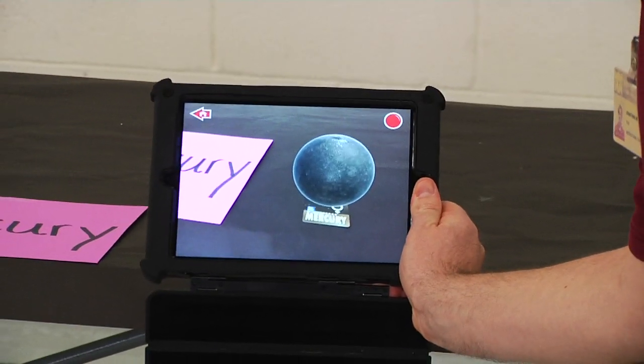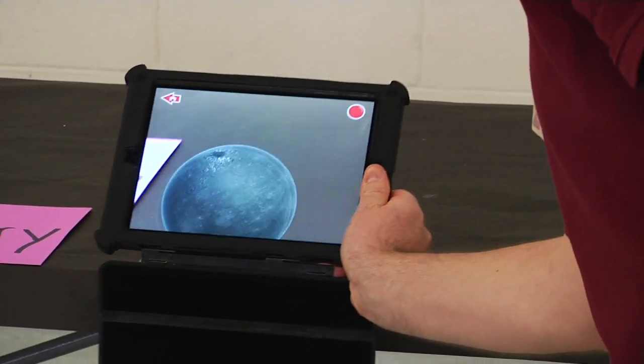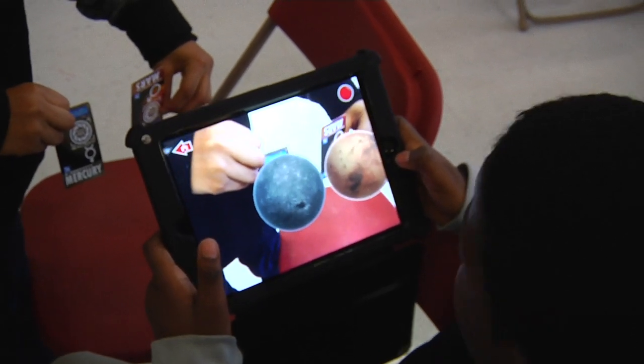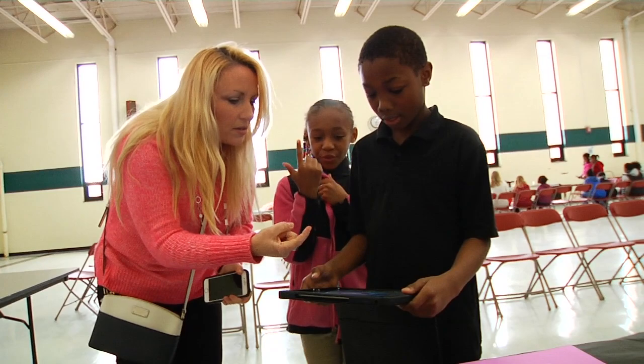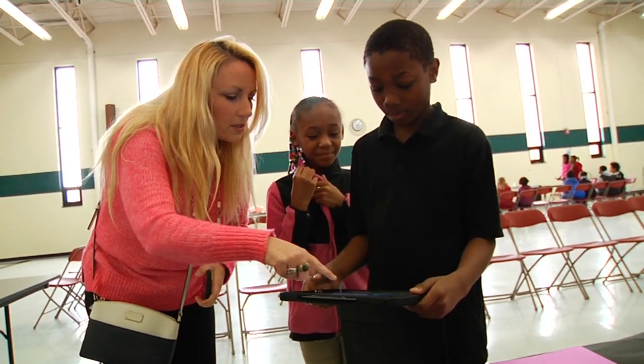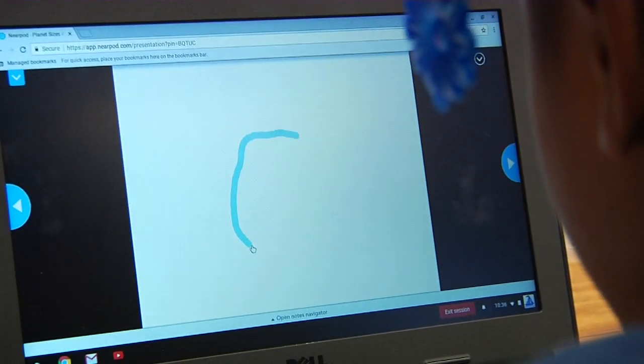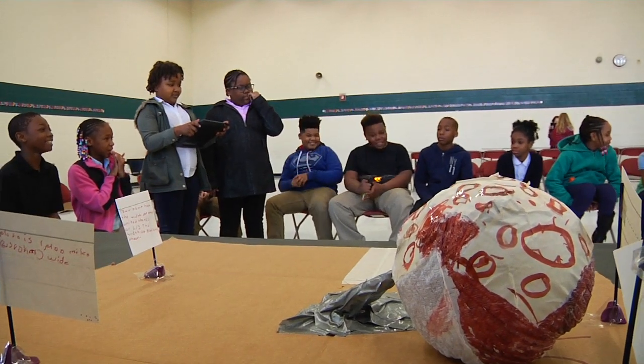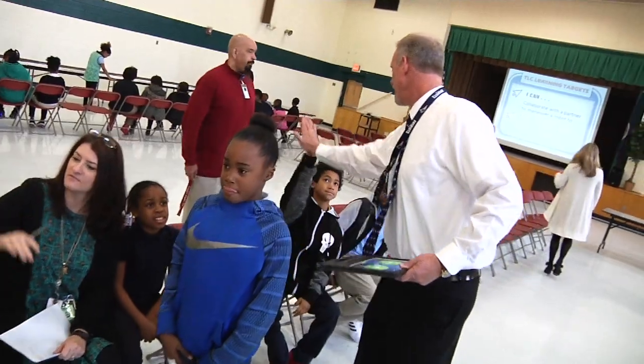Augmented reality cards allowed all students to virtually interact with each planet from a unique perspective. By utilizing the various skills and expertise of different educators, Newsom Park students received a comprehensive learning experience, allowing them to thoroughly and creatively explore the galaxy around us.